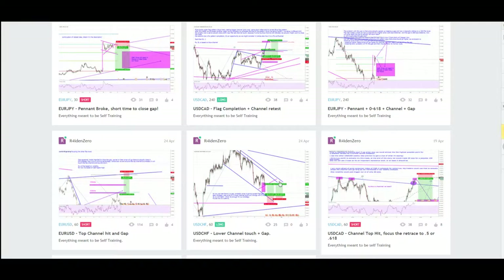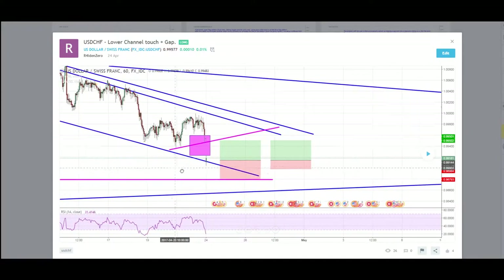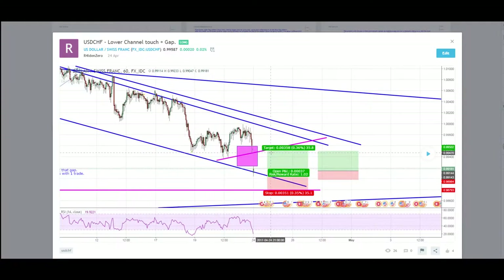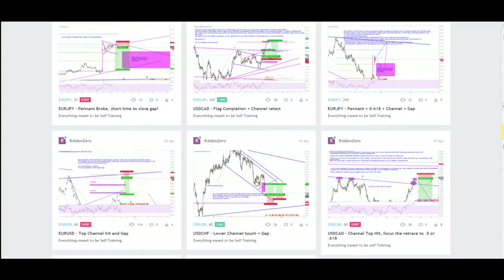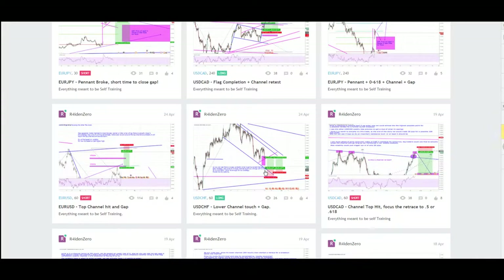Next trade is GBPCHF. Same old story — price reached the bottom of the channel and I focused on a resistance level because it was the safest place to actually take profit. We got 35 pips. Plus the 85 pips from before, it is a really nice 120 pips total.